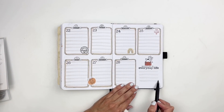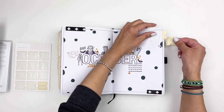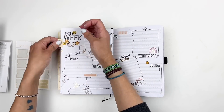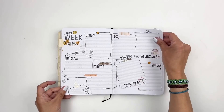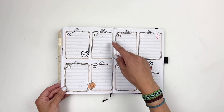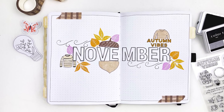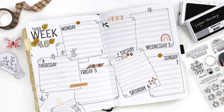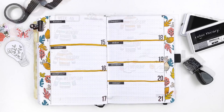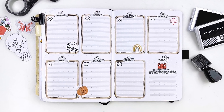I still have to work on week 49, but for now week 48 is done. I'm going to grab my Studio Calico tab stickers to add the month of November to my title page, and then I call my layouts done. All the links for everything I used will be in the description box. I hope you enjoyed watching this video — if you did, please give me a thumbs up, and if you're new to my channel, please consider subscribing. I hope to see you guys very soon. Bye!